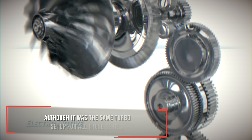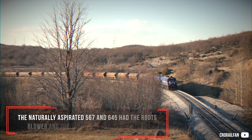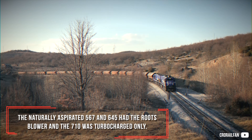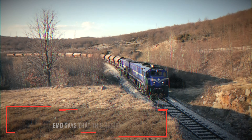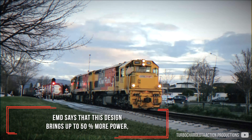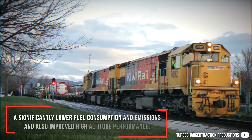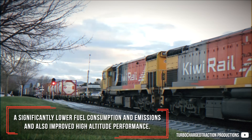Although it was the same turbo setup for all those series, the naturally aspirated 567 and 645 had their roots blower, and the 720 was turbocharged only. EMD claims that this design brings up to 50% more power, significantly lower fuel consumption and emissions, and also improved high altitude performance.